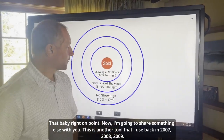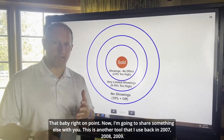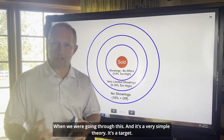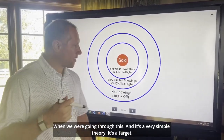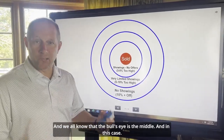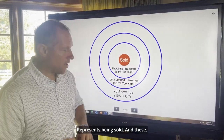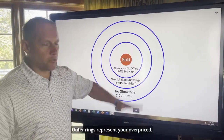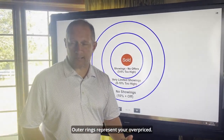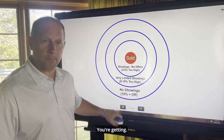Here's another tool I used back in 2007, 2008, 2009 when we were going through this. It's a very simple theory — it's a target. We all know the bullseye is the middle, and in this case it represents being sold. The outer rings represent being overpriced, and just how much you're overpriced.